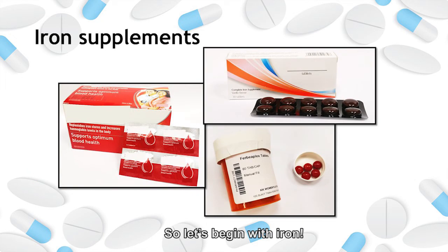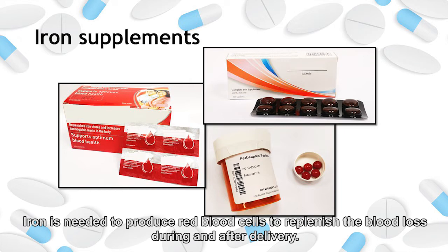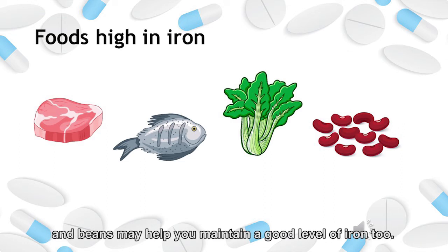Let's begin with iron. Here are the preparations containing iron. Why is it so important to complete your iron supplements? Iron is needed to produce red blood cells to replenish the blood loss during and after delivery. Low iron levels may cause dizziness, excessive tiredness, as well as shortness of breath. Eating iron-rich foods such as lean red meat, fish, leafy vegetables, and beans may help you maintain a good level of iron too.